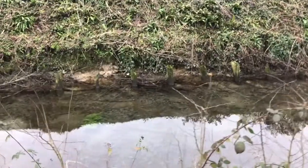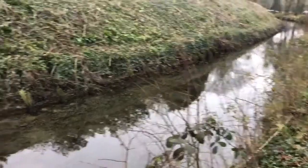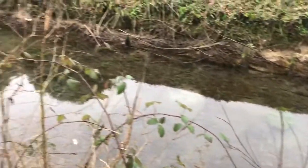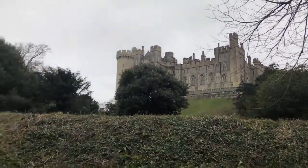Just look how lovely and clear the water is though. If you hear a splash in a minute, that'd be me. Lovely and clean. Come up to the moat house there — let's go and have a look.